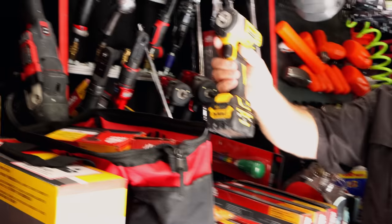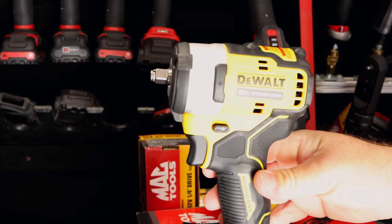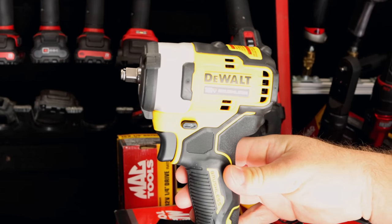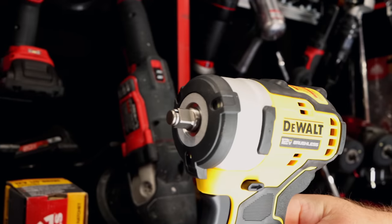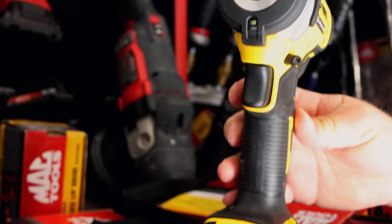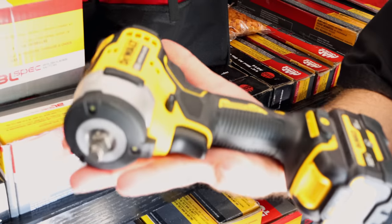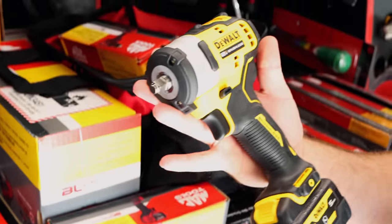I'll say you got the new one. The mythical creature finally arrived. It's a little bigger than I thought it was going to be. I was thinking it was going to be more like the 12-volt one they already had out, but it is a little bigger.